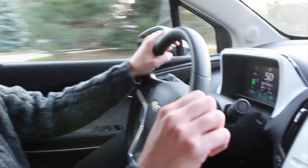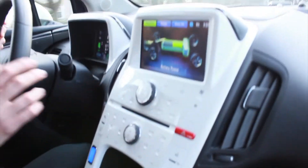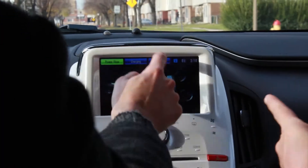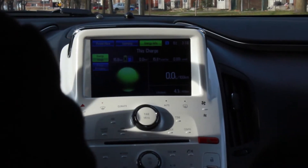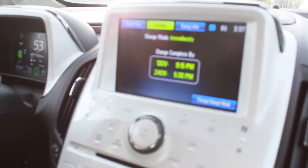Everything in front of me is very Jonathan Ive and very Macintosh-like. There are touch screens to go through your energy consumption and your charge levels. It will even tell you: if you plugged in right now, your charge would be complete by one hour, depending on what voltage you're using.